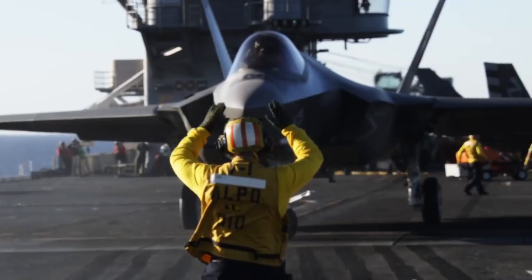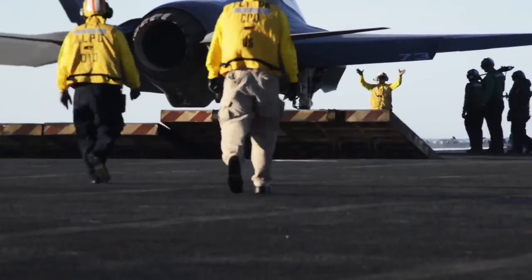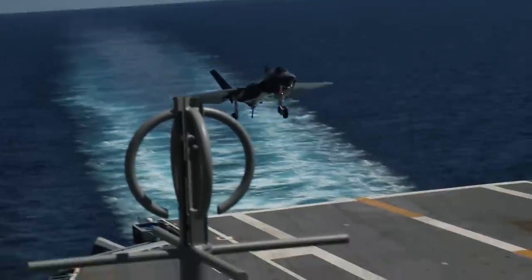Lastly, the F-35C is the carrier-based version of the Lightning, which implements CATOBAR — catapult-assisted takeoff but arrested recovery — to operate from carriers. The F-35C is currently in use by the US Navy.